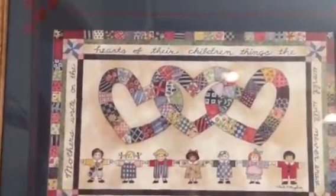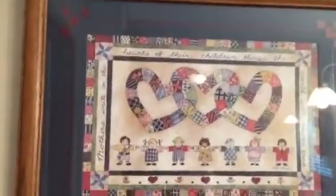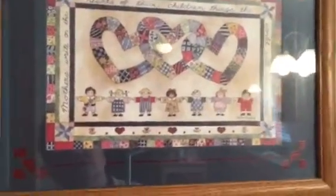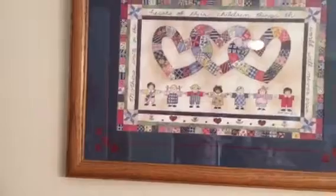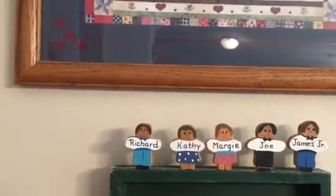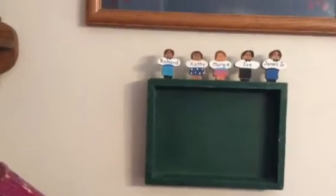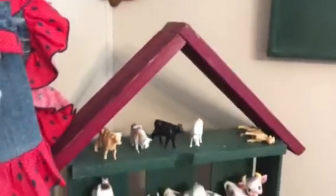"Mothers write on the hearts of their children things that the world can never erase." I have read that many times, but all of a sudden I just tried to read it again. This is something somebody made for me years and years ago when my kids were little. Isn't that cute? I had a picture there but it got messed up, so I need to put another one — I had a picture of all my grandchildren in there and I need to redo that.